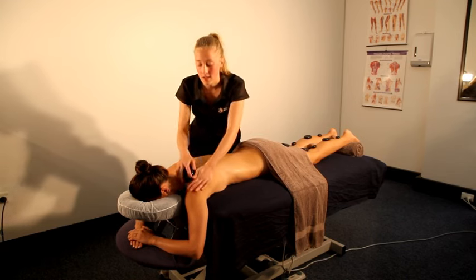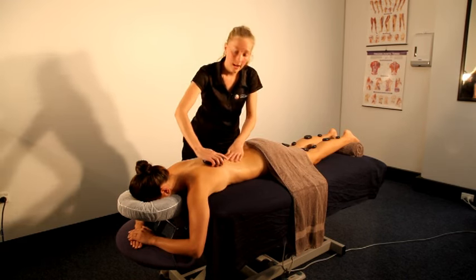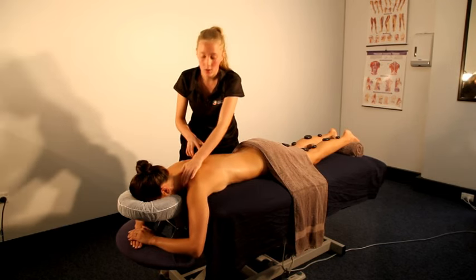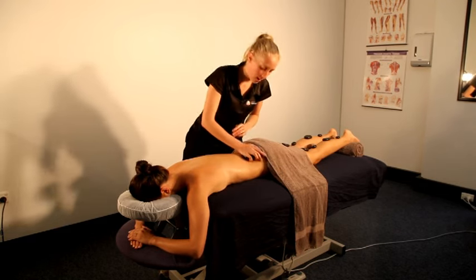Hot stone massage is a combination of both stone and hand contact. So often I'll use both the stones, and sometimes just hand while the stone is set in a placement.